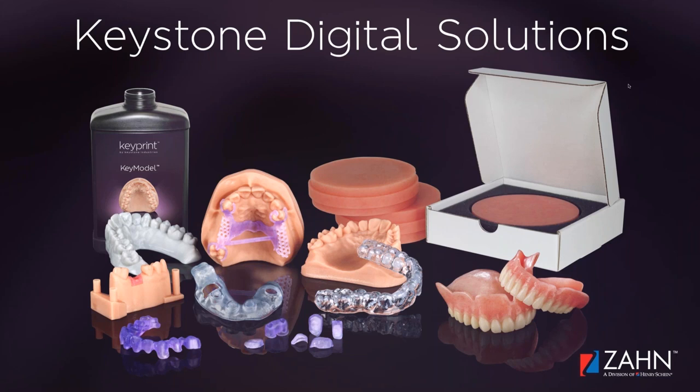Thank you very much. Good afternoon, everybody on the East Coast. Good morning to those of you joining on the West Coast. Very much appreciate your time and attention today. My name is Ira Rosenahl, I'm the President at Keystone Industries here in New Jersey. Today we're going to talk about our line of digital dental materials, CAD-CAM denture materials, as well as our line of 3D printing resins. I will start with the KeyMill denture puck, and then transition into a discussion about the KeyPrint resins.